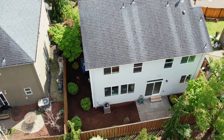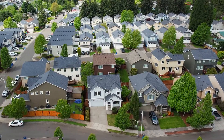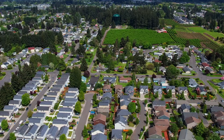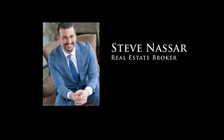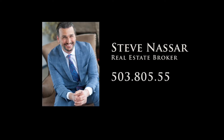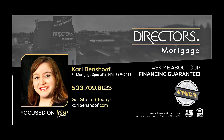A beautiful move-in ready home in a great Vancouver neighborhood — it's all here ready for you to call home. To schedule your personal tour, please contact Steve Nassar at 503-805-5582. For financing options, please contact Carrie Benshoff with Director's Mortgage.